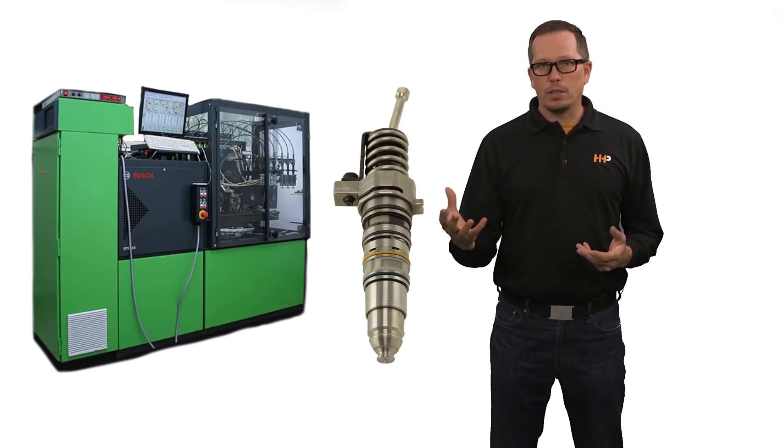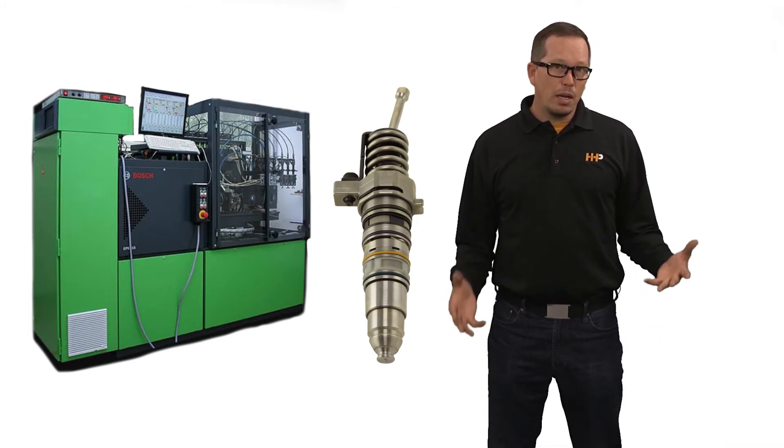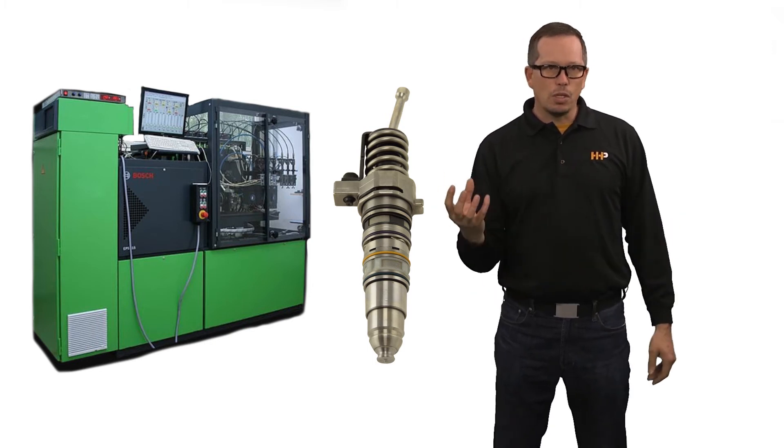The terms are used pretty loosely. You'll have somebody out there that may put an injector on a test stand, for instance, run it, and it tests within specification. So they clean it up, put new O-rings on it, and call that a remanufactured part — not in our book. That's still a used injector.